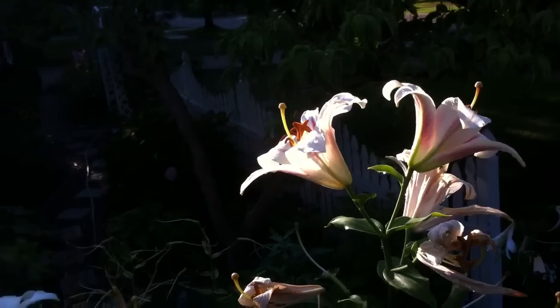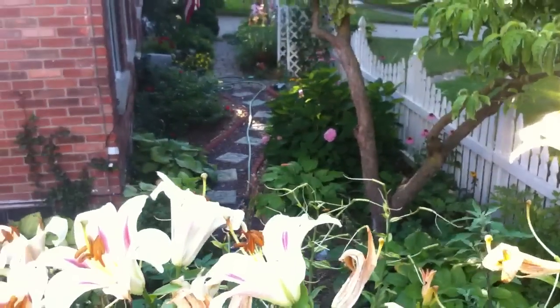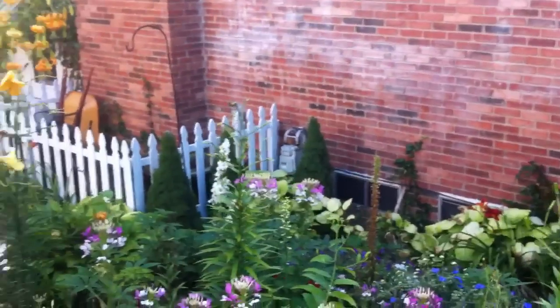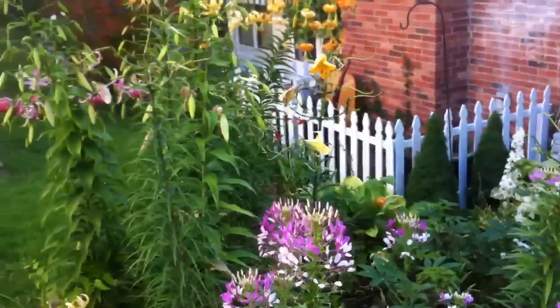Good morning on this beautiful, cool feeling July 26th. I'm going to take a quick walk around and try to go a little bit slow on some of these.